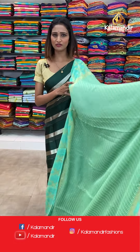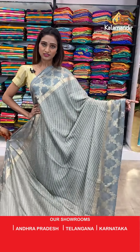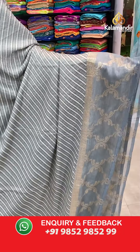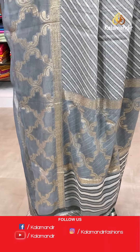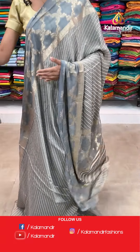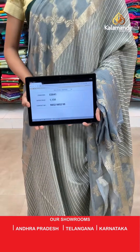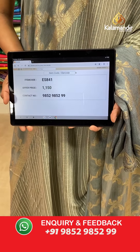So amazing collection today, showcasing only at Kalamandir. Same pattern — grey color, beautiful color. Stripes all over the body, borderless border. The pallu — zari woven work pallu. Beautiful grey color blouse piece. The item code is ES841, the offer price for today is 1150 rupees.